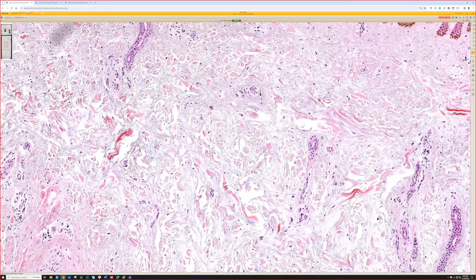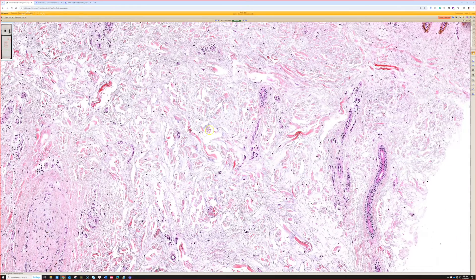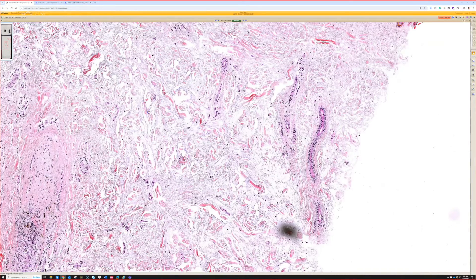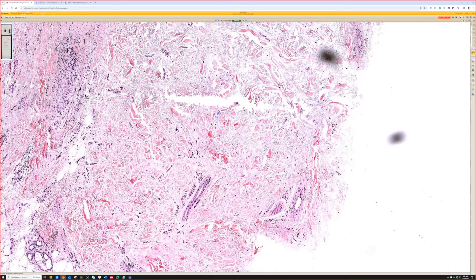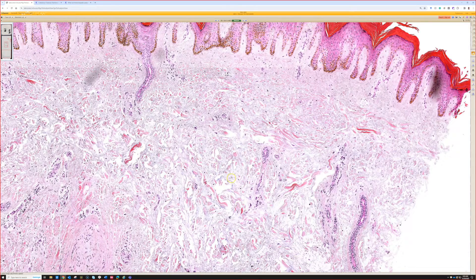Much of the dermis is, instead of being pink, it's like pale blue that's dividing the pink out. So what is this? I think because it has a lot of mucin and it's not hypercellular, it's probably pre-tibial myxedema. Very good. This is classic for pre-tibial myxedema, also known as thyroid dermopathy. It's usually associated with hyperthyroidism, Graves disease — sometimes can be the presenting sign of Graves.